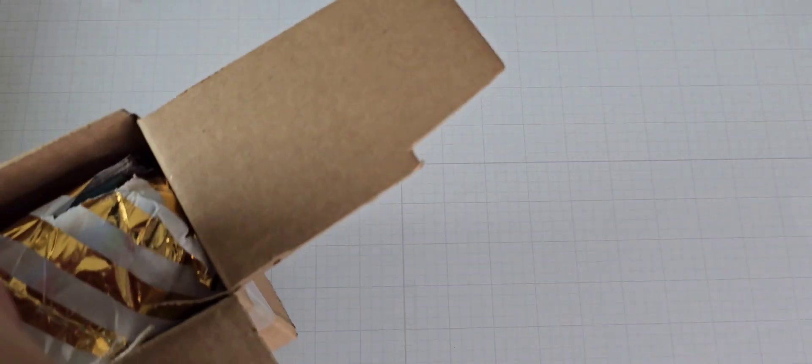Hey everyone, I'm back with a happy mail share and a little bit of a haul. I received some happy mail from my friend Vicki today. I was not expecting to see anything, but it's always nice to receive. So I'm going to share with you what she sent me.